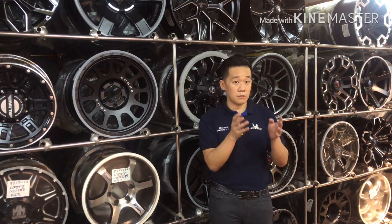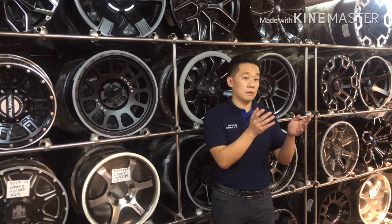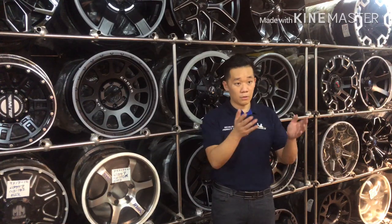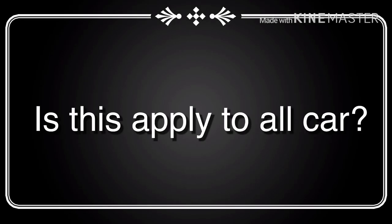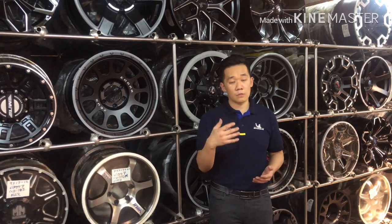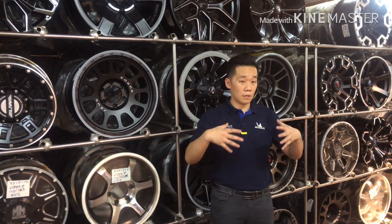So to summarize: if your stock rims are 16 times 6, go for 16 times 7, or 17 times 7, or 17 times 7.5. If your original stock is 18 times 7.5, you can go to 18 times 8 or 18 times 8.5. Larger cars can go even wider because the car body is big enough to accommodate it.